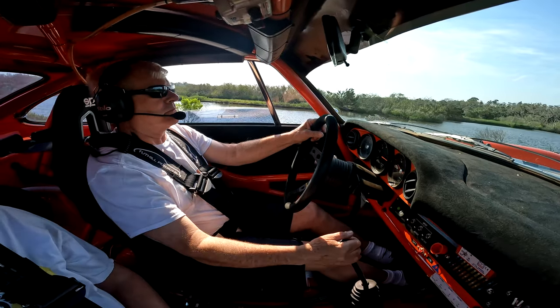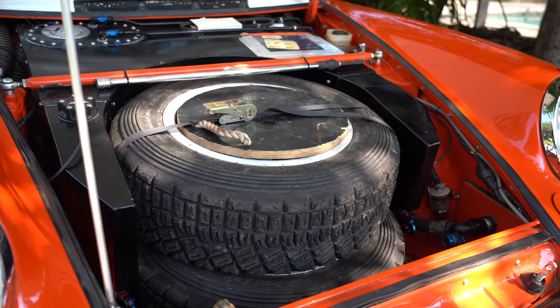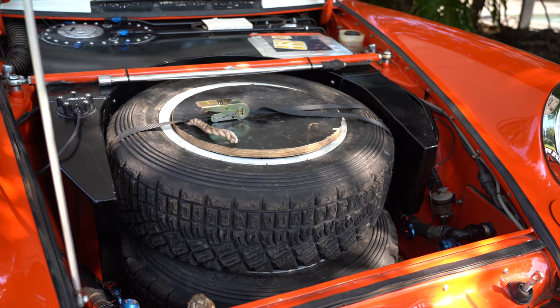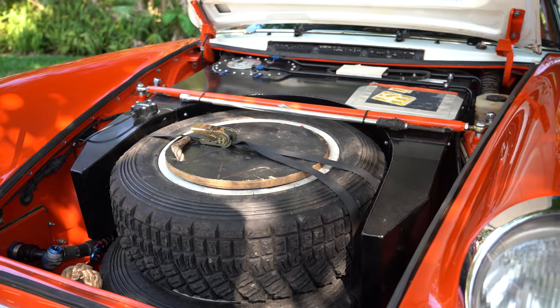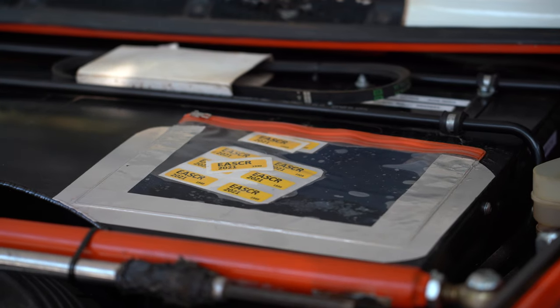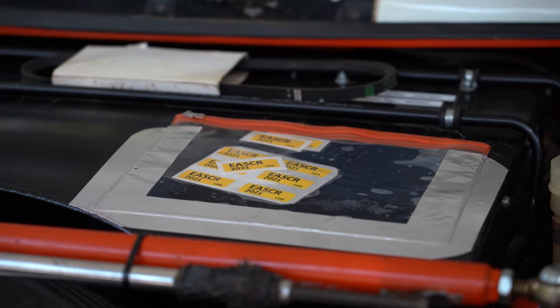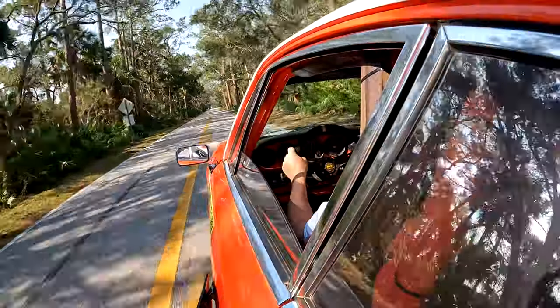Up under the front hood is a 100-liter fuel tank — 26.4 gallons — compared to a stock '72 911's 16.4-gallon tank. There are also two spare tires up there, a tow rope to hook to the rhubarbs, and spare tools and parts scattered throughout the car.